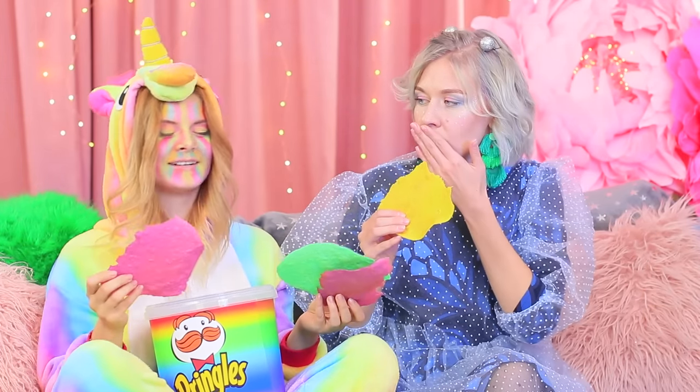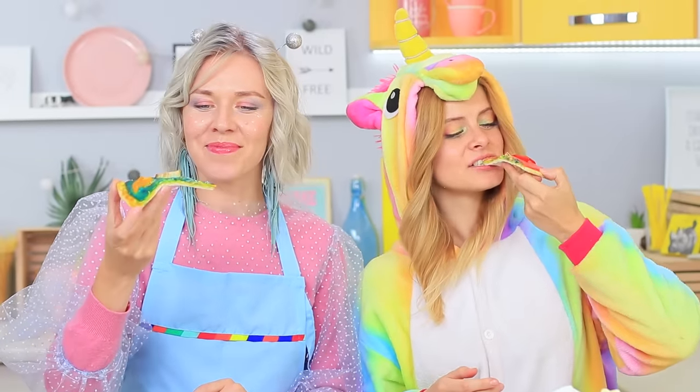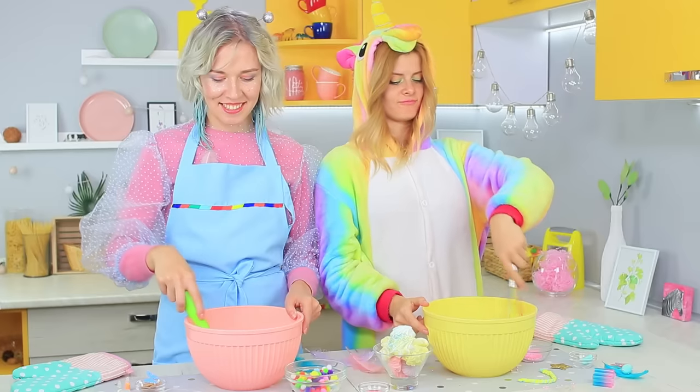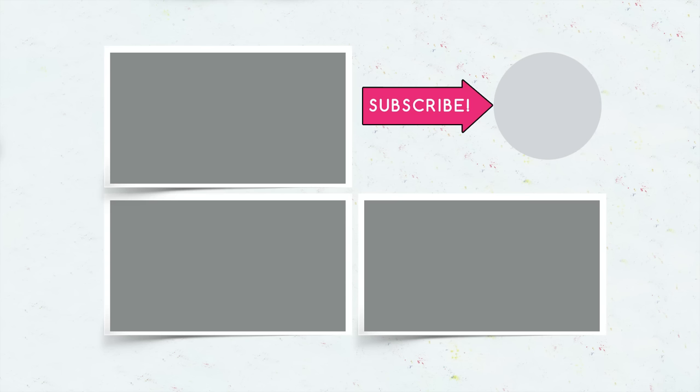Oops! It looks like somebody has had too much fast food! Now Unicorn is allergic to rainbows! Did you like our unicorn food? Then write in the comments which rainbow fast food you would like to cook! And don't forget to give this video a thumbs up! Subscribe to our channel and click the bell so that you don't miss new unicorn stories on Troom Troom!